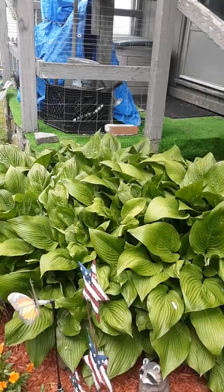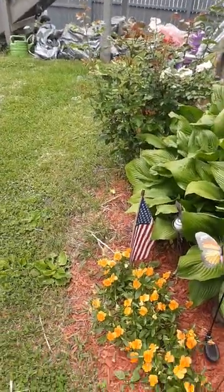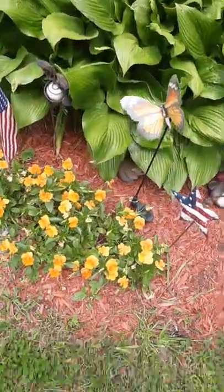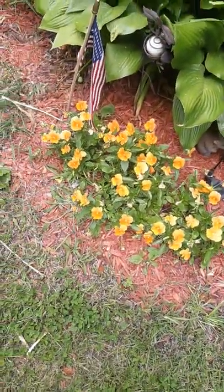This is the hosta that I got in Milford. It's very pretty though, it's one of my favorite plants. Orange plants — I don't know what they are, but they're really cool.